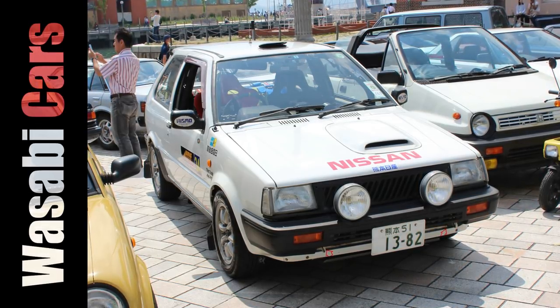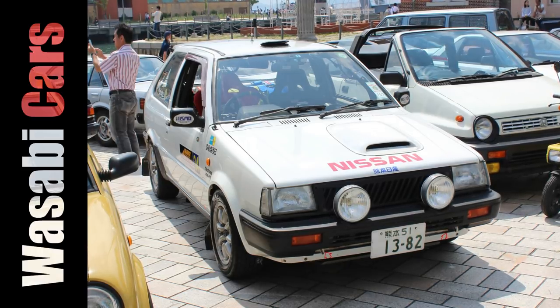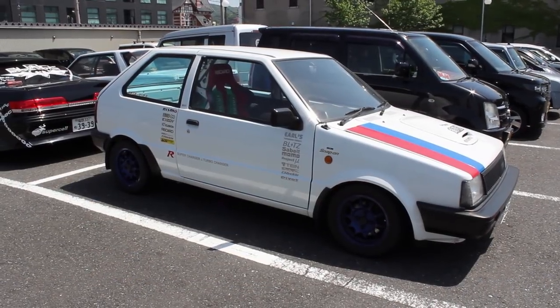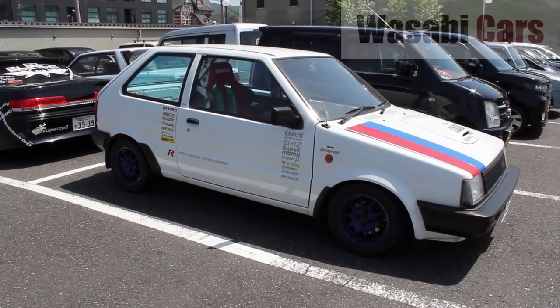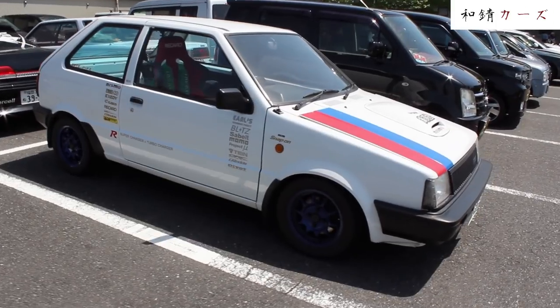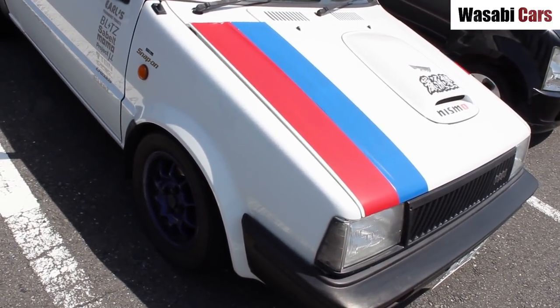In today's video, not one but two Nissan March R's, also two Super Sad Super Turbos. G'day everyone, this is Daniel O'Grady and thank you so much for joining me for another Wasabi Cars video. Hope you are doing well, and surprise surprise, today I've got a car from the 90s.